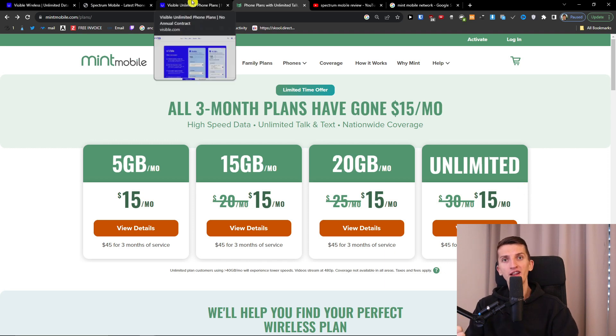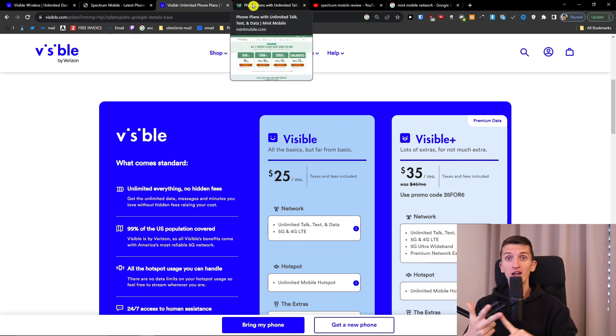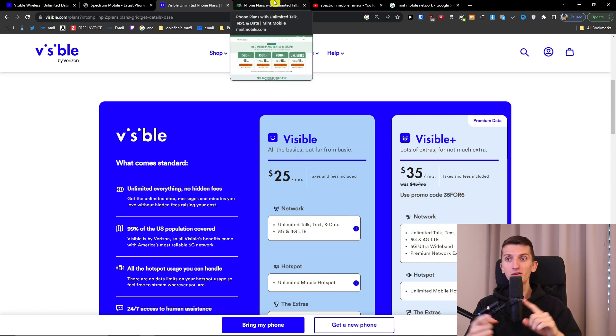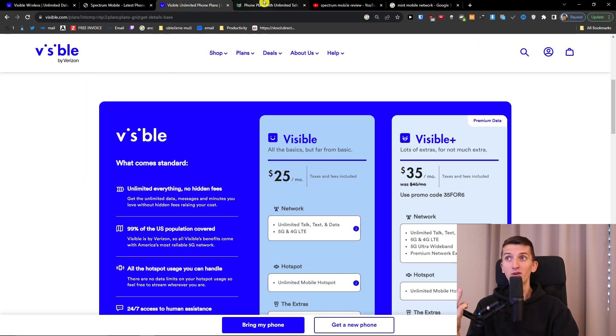But if you want to use a lot of data or a lot of hotspot, then Visible Plus is a great choice. And if you're in a location where Verizon is much better than T-Mobile, then Visible Plus is going to be the better option. It really depends on how much hotspot you need, how much data you need, and whether your location is better supported by T-Mobile or Verizon.